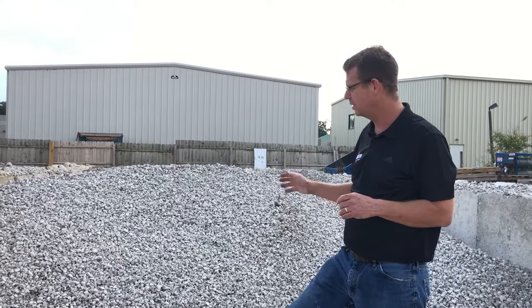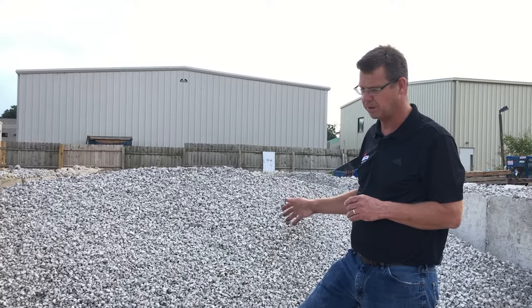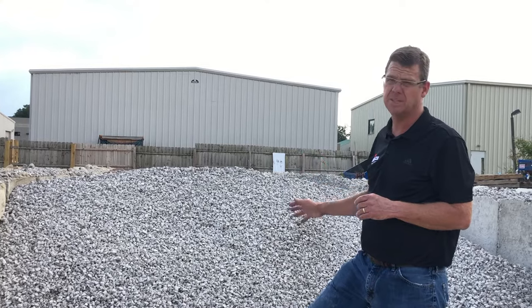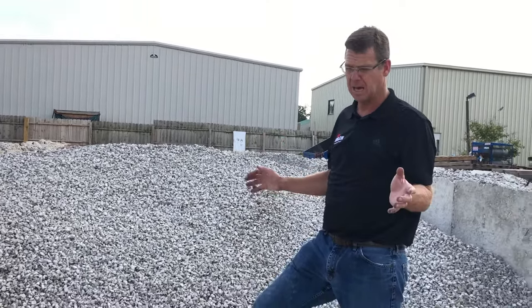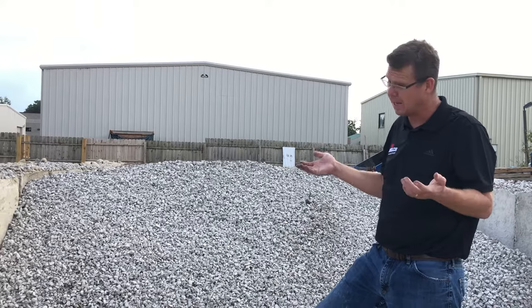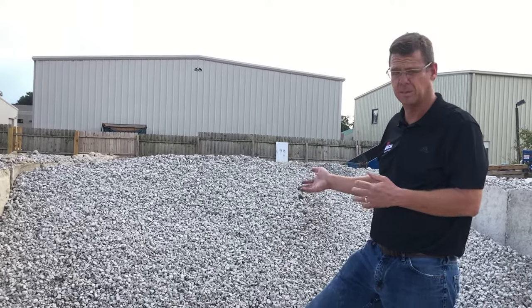Number 57s are local here in Ohio and a very popular construction gravel. This material is sold by weight, not by volume. We sell it by the ton or by the pound. We'll sell 500 pounds, we'll sell a thousand pounds — really, we'll sell you what you need on this particular product.